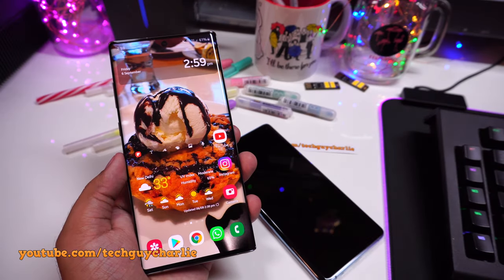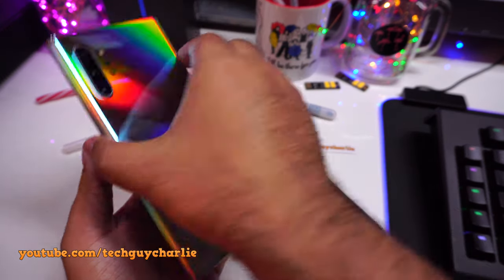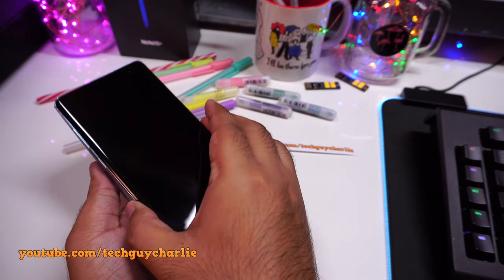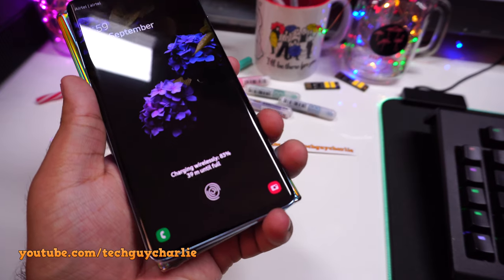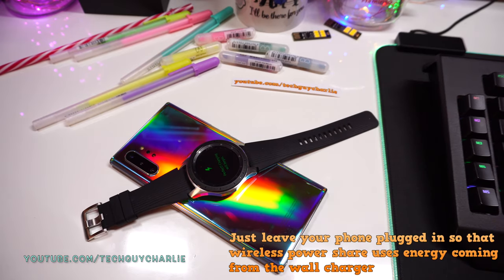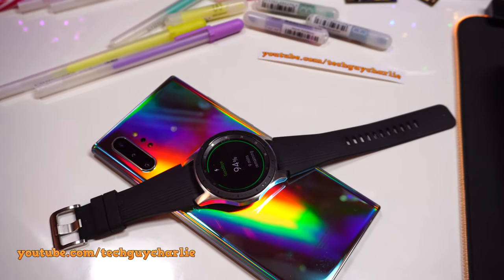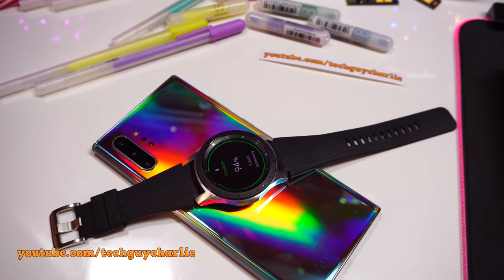The new Galaxy Note also has Wireless Power Share, which turns your phone into a wireless charging power bank so you can share charge with other wireless charging-capable devices. This is useful for charging wearables like the Galaxy Watch, Galaxy Buds, and other smartphones — though it's most practical for small devices like the Watch and Buds. This is actually how I've been charging my Galaxy Watch; I haven't even opened the charging cradle that came with the watch.